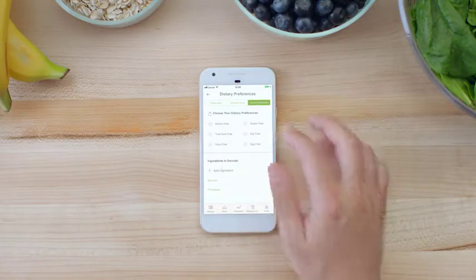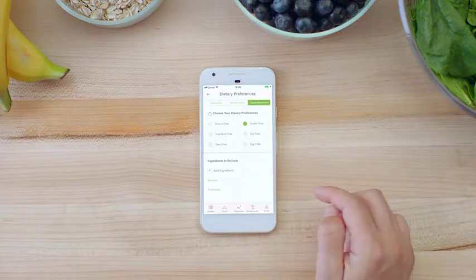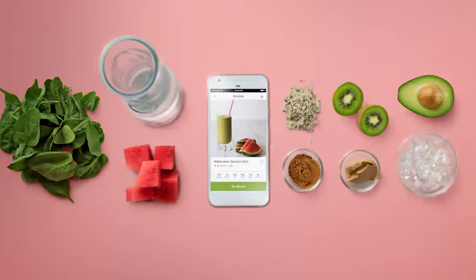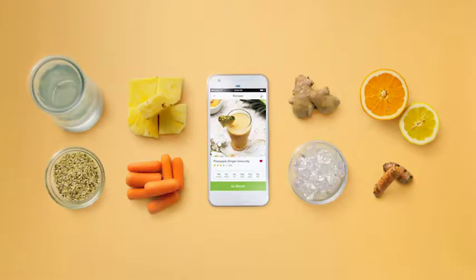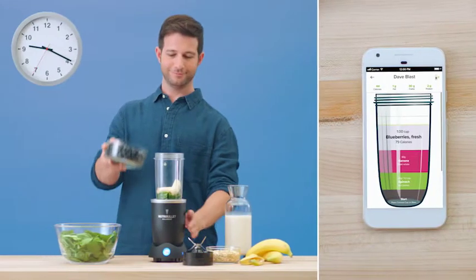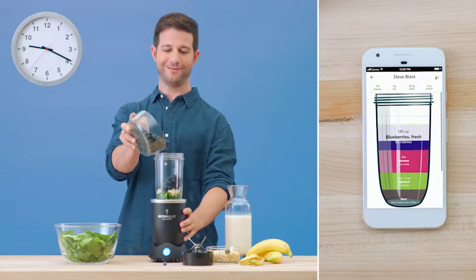Just tell it your eating style and allergies. Vegan with a gluten allergy? You must be a fun date. Enter your health goals, and this virtual nutritionist creates the perfect smoothie just for you every time. And the built-in Bluetooth-enabled smart nutrition sensor prevents you from doing something not so smart.